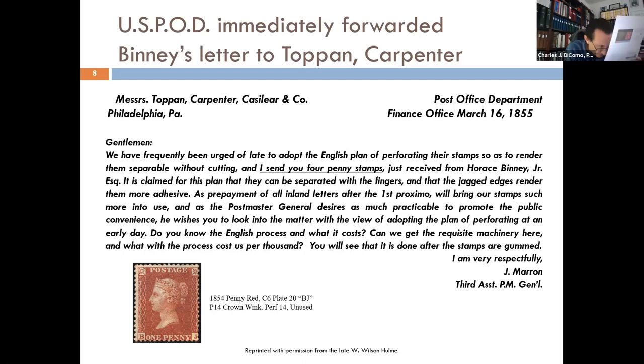I'm showing an example of an 1854 penny red — I know the plate it's from, crown watermark, perforated 15, a beautiful stamp, one of those first that were perforated. The question was essentially: can we get the machine? Do you know the process, what it costs? What would the process cost per thousand? Very specific, in March of 1855, saying to Topan Carpenter: you really need to lean in and start to move on this.